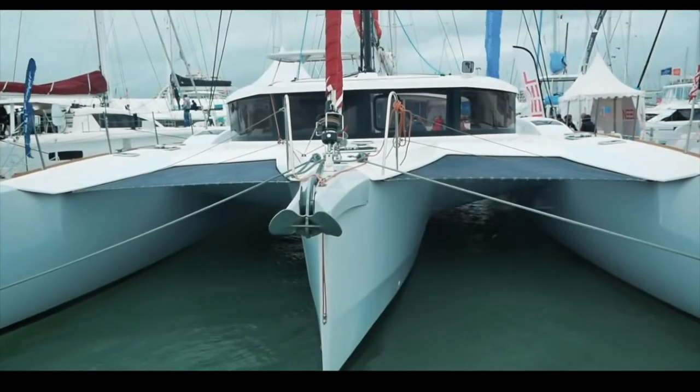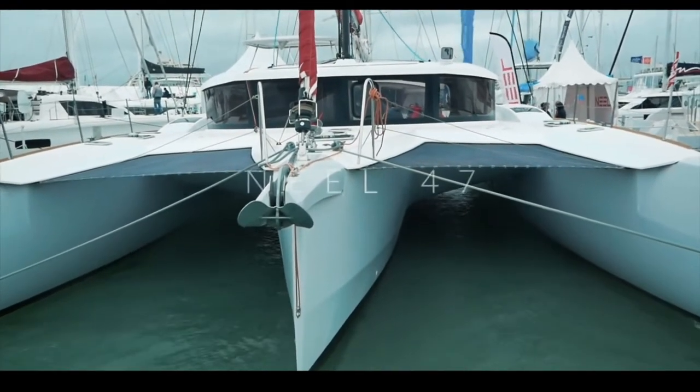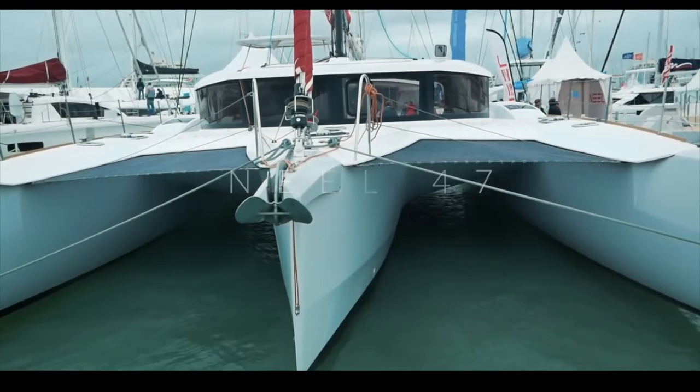Before the top five, let's take a quick look at the catamarans that didn't make the top 10. Remember, this is based on your votes — 19 reviews were done, and one boat had to come in 19th.